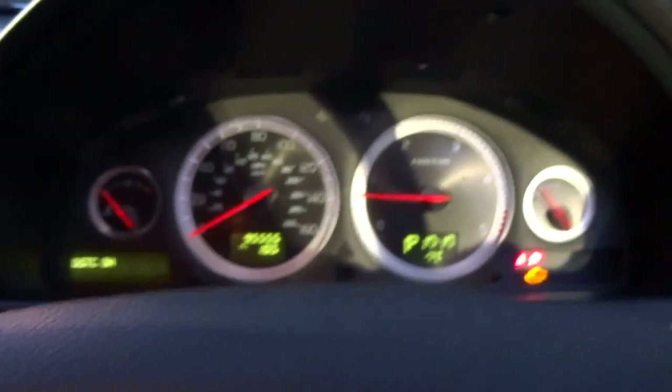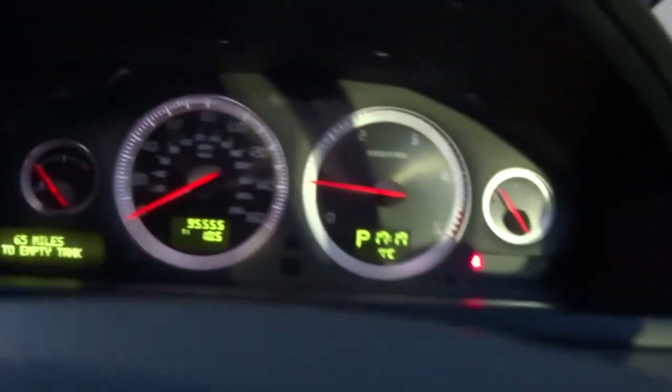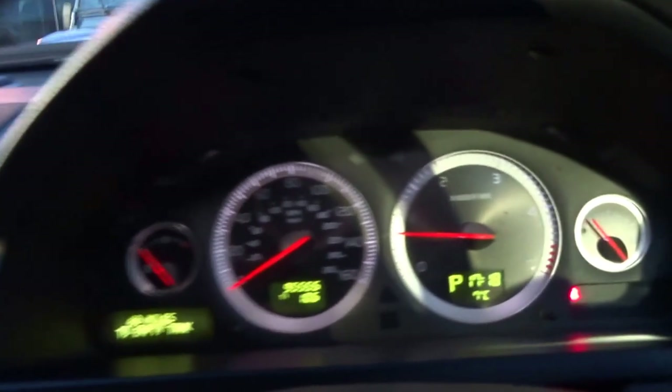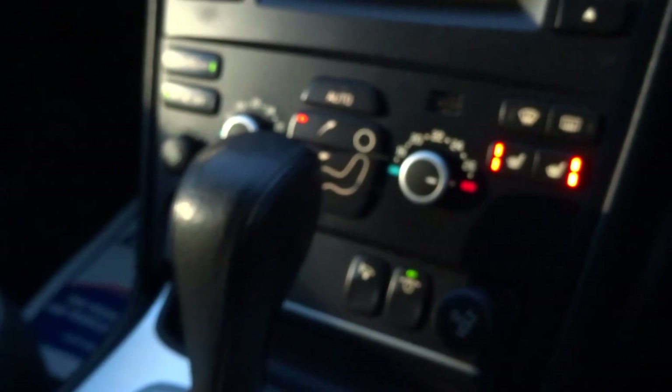So let's take a sit in. Once I have the key, let's start the engine. Drove this car earlier — drives spot on, as a Volvo should. You can do hundreds of thousands of miles in these vehicles. It's got Bluetooth telephone connectivity, a CD player, dual zone air conditioning, and it's automatic with folding mirrors.